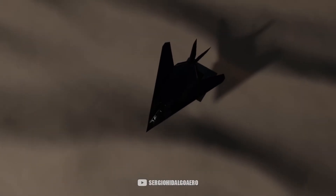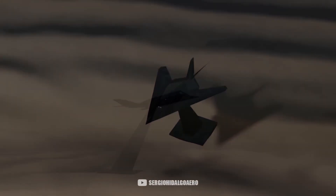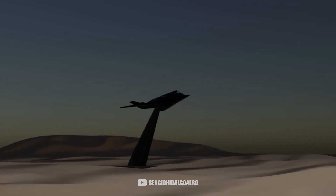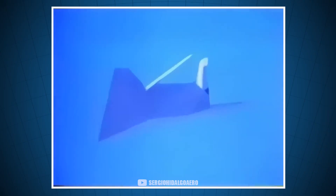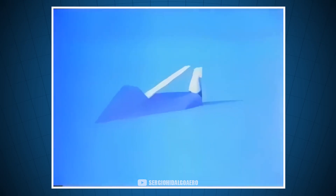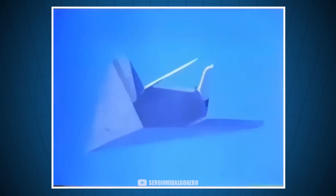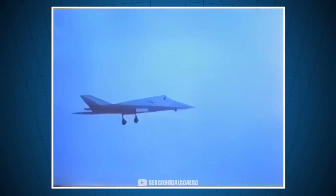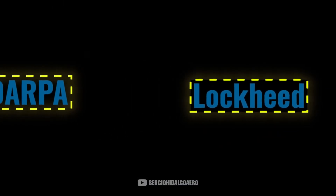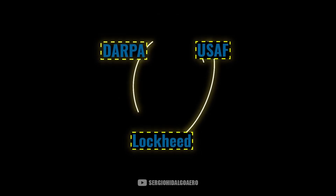At first, the project was simply to investigate a possible futuristic technology. But when the actual tests were done on the prototype, and they saw that the aircraft really couldn't be detected, Lockheed began to think this could go much further. They knew that if they were able to create an aircraft with those characteristics, the Air Force would be willing to invest millions of dollars to have a fleet of these planes.